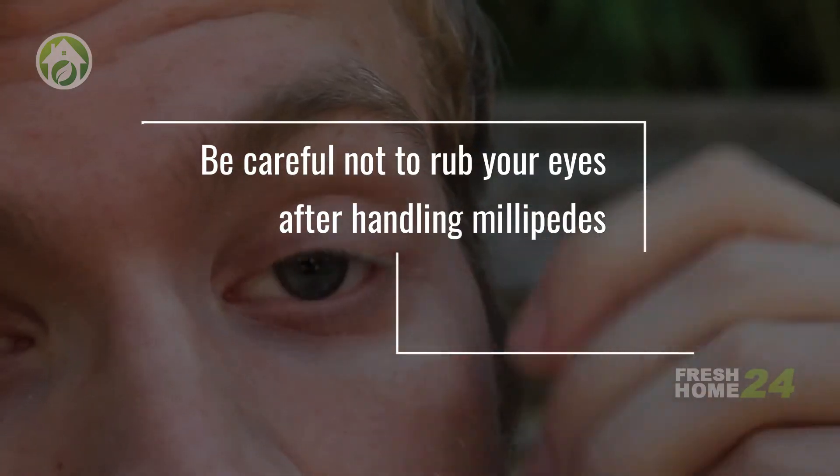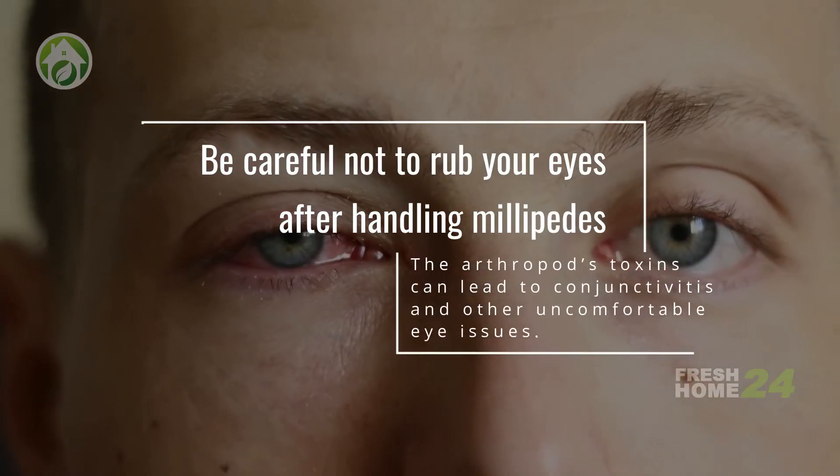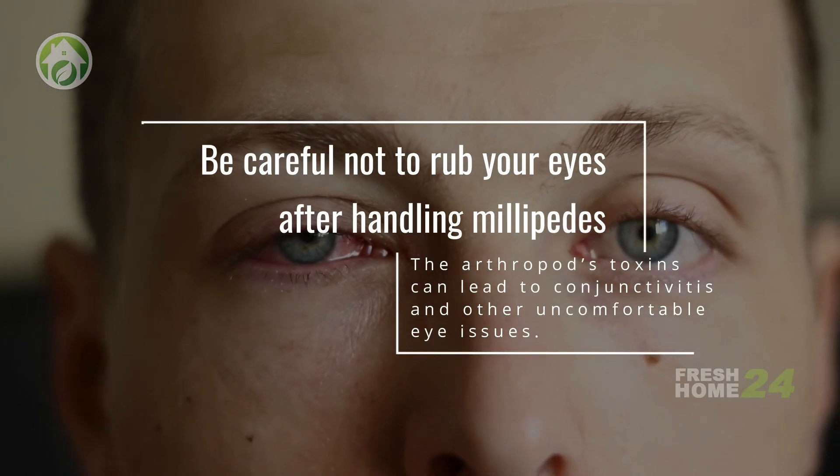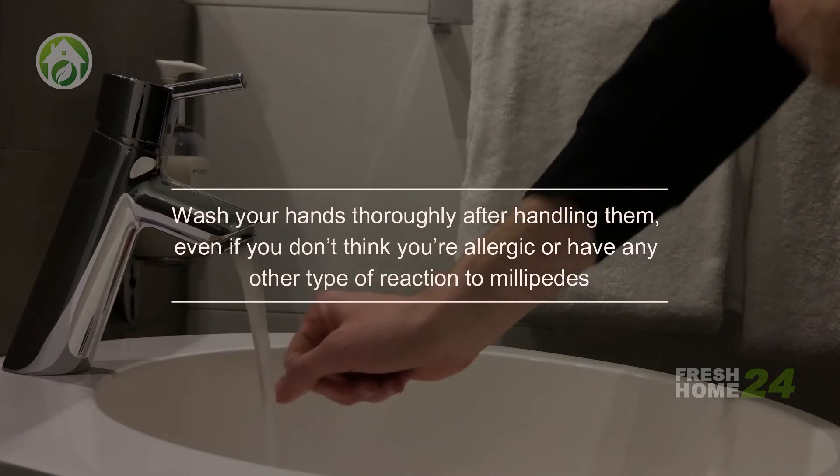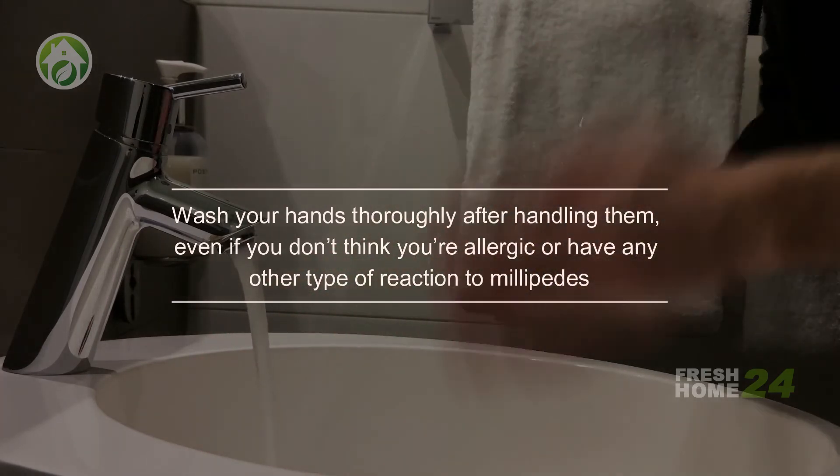Be careful not to rub your eyes after handling millipedes. The arthropod's toxins can lead to conjunctivitis and other uncomfortable eye issues. Wash your hands thoroughly after handling them, even if you don't think you're allergic or have any other type of reaction to millipedes.